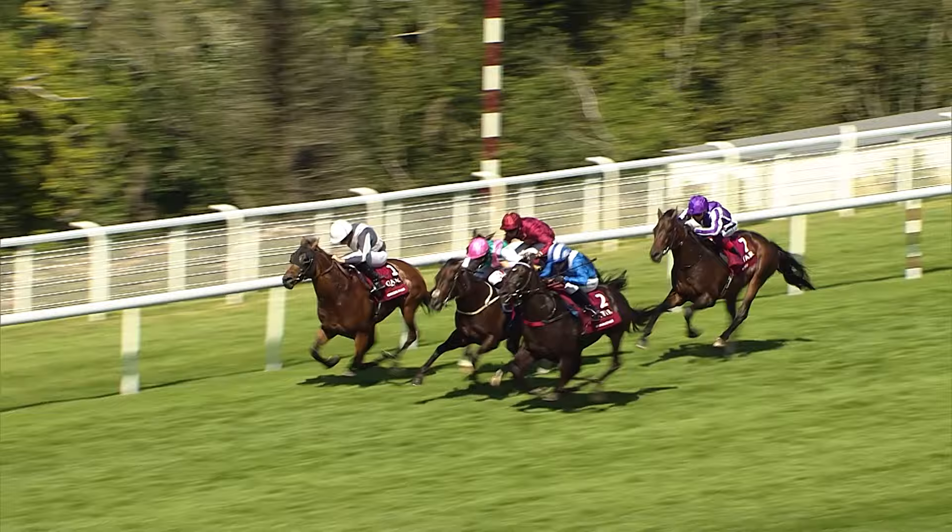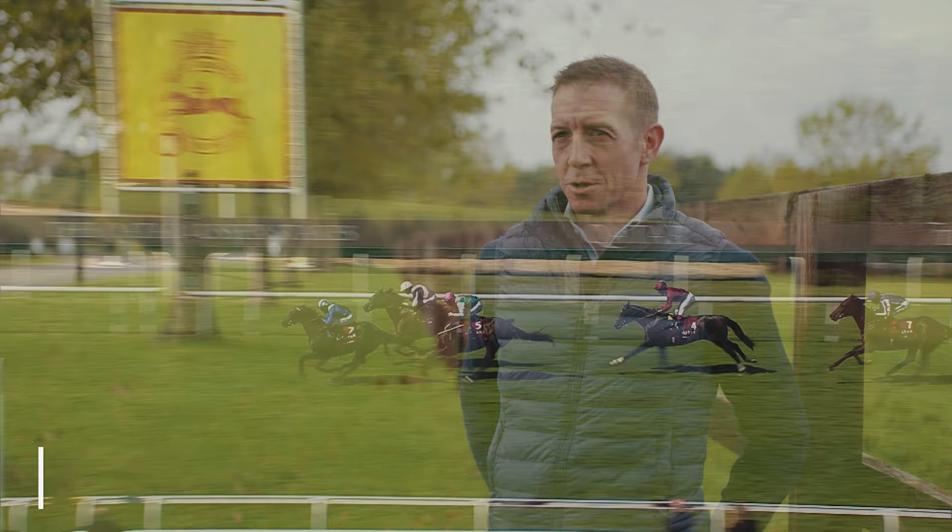I've never ridden a horse with such a turn of foot like it. I remember saying to Marcus in the spring that this horse is obviously very special, but he had the speed, I felt, to have even won a Group 1 over 6 furlongs.